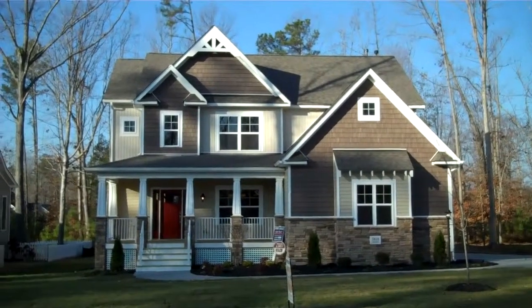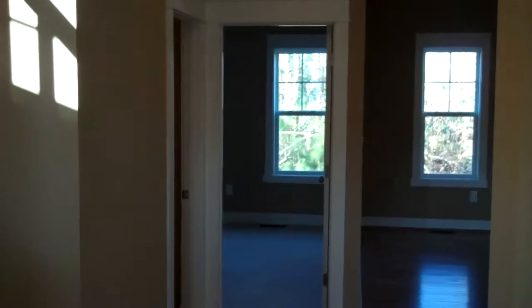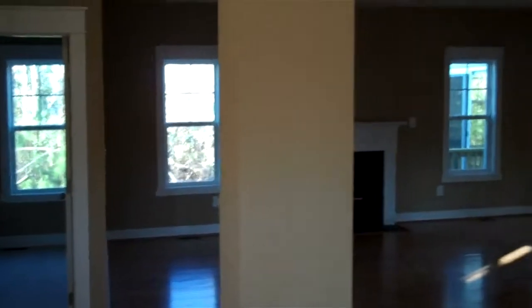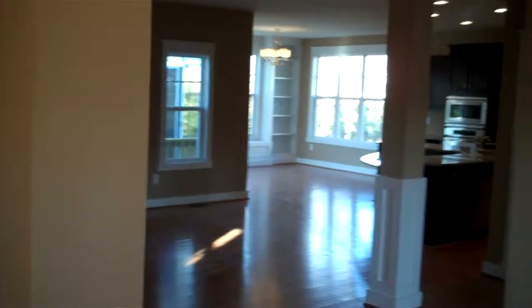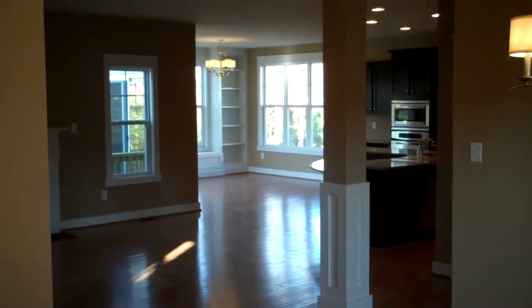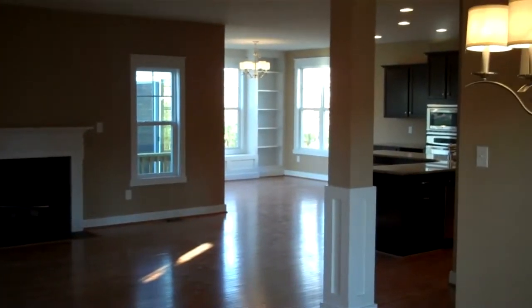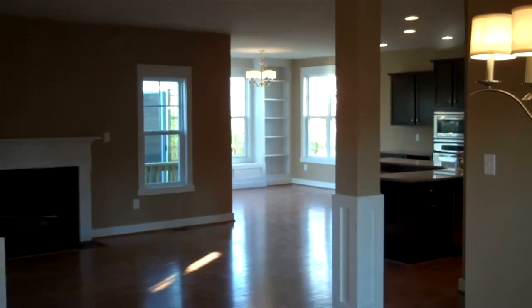You can see here, from the moment we step in the front door, just how open this plan is. We can see all the way through here past the dining room, we've got the family room right here, and we can see all the way back past the kitchen to the sunroom or breakfast room there in the back corner.